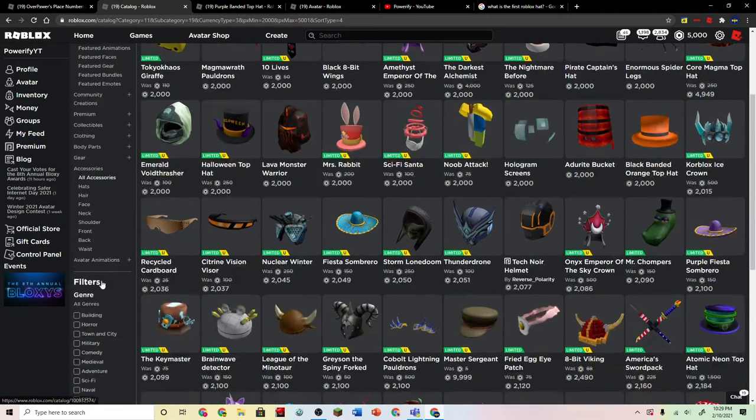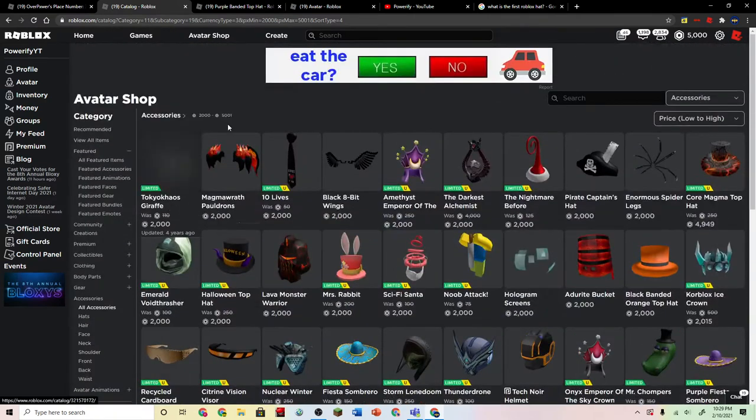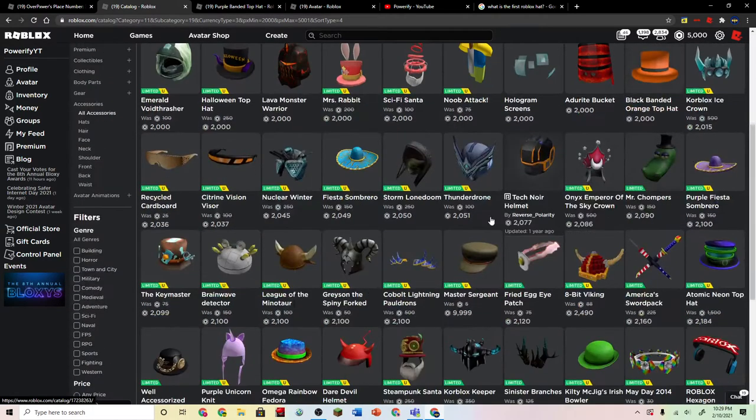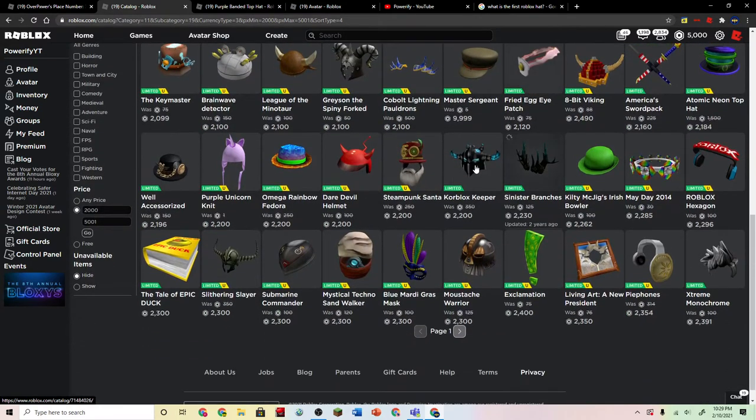So we're just going to scroll through the catalog. I made the budget from $2,000 to $5,001 Robux, so there's a lot of options here. We can buy a Captain hat, which I'm planning to buy soon — this is a really good hat. This bucket. This orange top hat. A breakfast eyepatch. The Sinister Branches — I remember those were super good. Everyone loved them back in the day.